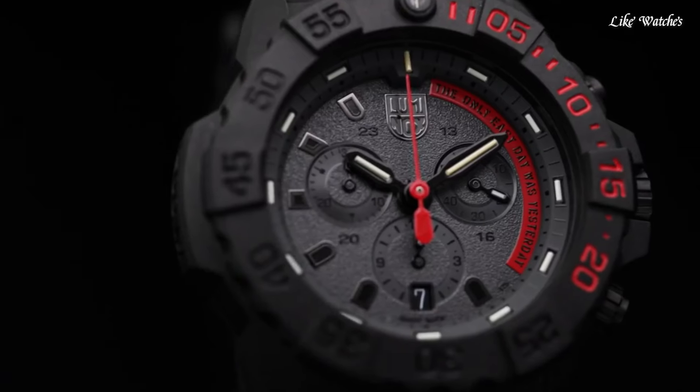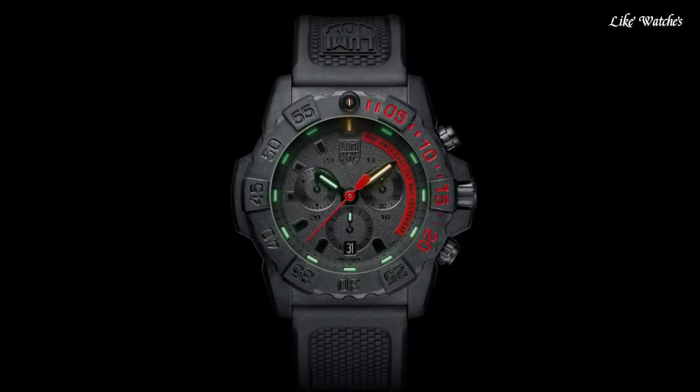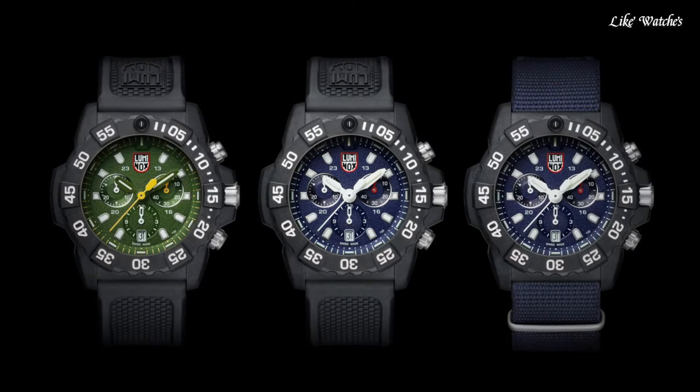Stainless steel carbon case of round shape. Case dimensions are 53.3 mm in diameter and 19.7 mm in thickness. The dial of this Casio watch is black. Display type: analog.